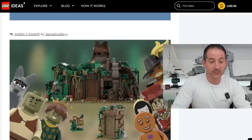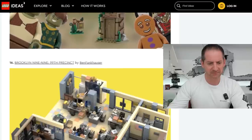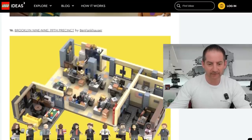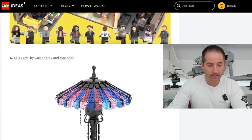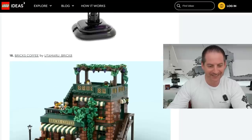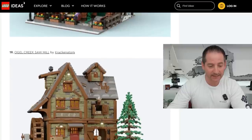Another Shrek — Shrek Swamp by Daniel Bradley EY. I'd probably pick it up just to get the Shrek minifigs. Is that supposed to be Donkey? He looks like a dog almost. Next we have Brooklyn Nine-Nine, the 99th Precinct by Ben Frankenhauser — this definitely looks like it's got potential as a Lego Ideas set. It looks very reminiscent of The Office. We have an LED lamp by CasterTroy and Max Brick — really nice. Bricks Coffee by Yudamaru Brick8 — I would probably get that. I think that would look fantastic in my city.